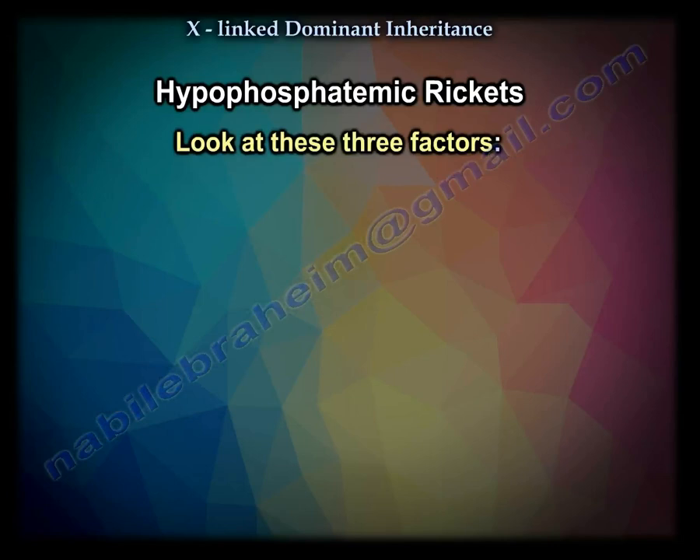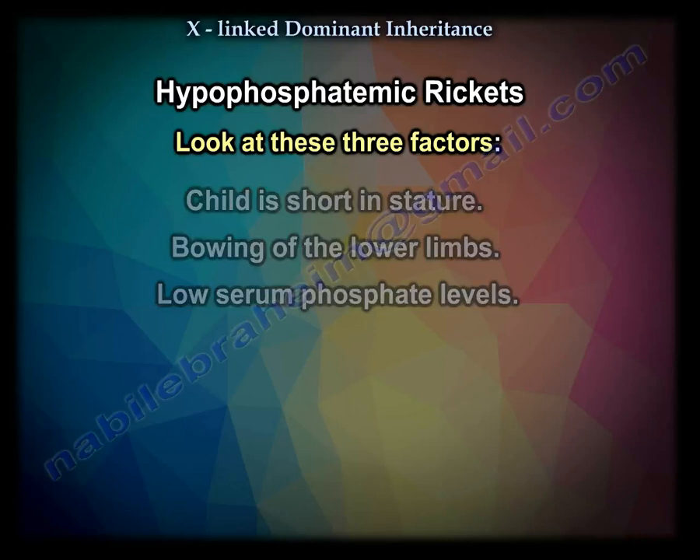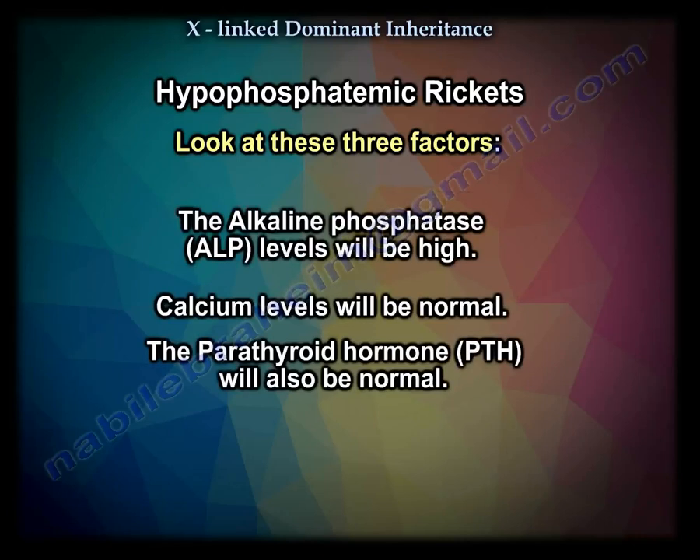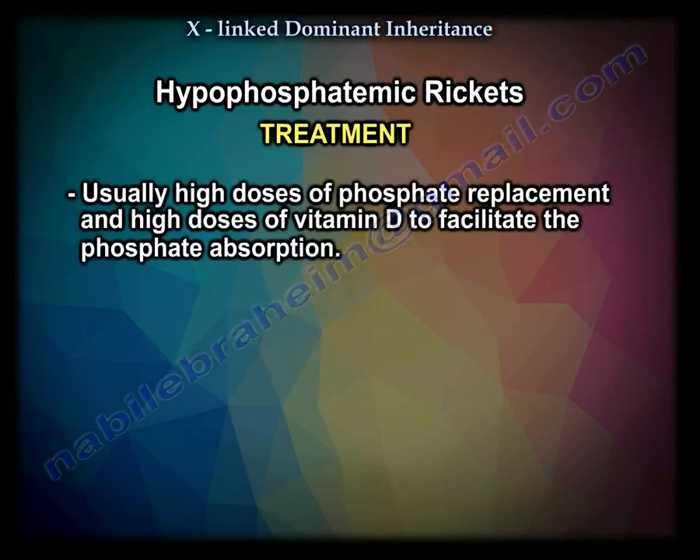If it comes in the exam, look at three things: the child is short, the lower limbs have bowing or deformity, and the phosphate is low. There will be low serum phosphate, and because the body is compensating, alkaline phosphatase will be high. Calcium is normal and PTH is normal. Treatment involves high doses of phosphate replacement and high doses of vitamin D to facilitate phosphate absorption.